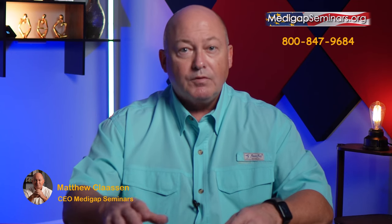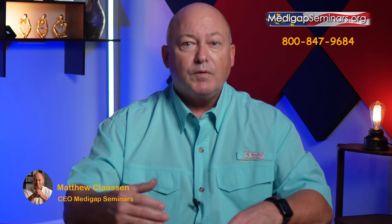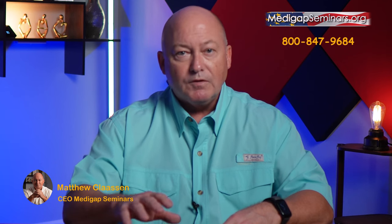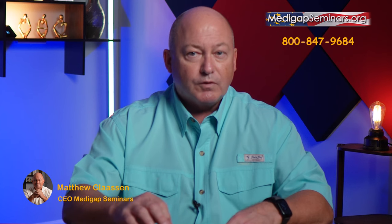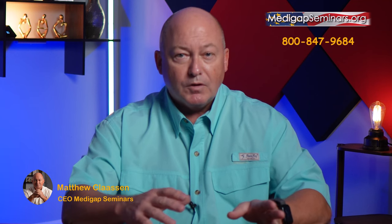Your first step in switching to a Medicare Supplement is to choose a supplement, choose the insurance company, and then apply. Check out my video on Medicare underwriting for an understanding of that process. If you are doing this during the October 15th through December 7th annual election period, you apply for a January 1 start date. This is the busiest time of year for the industry and the most difficult time to deal with underwriting time constraints. You must apply for your supplement early enough to give time for underwriting to be completed before December 7th, as both insurance companies and experienced agents are very busy this time of year.